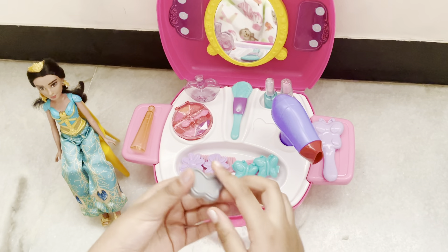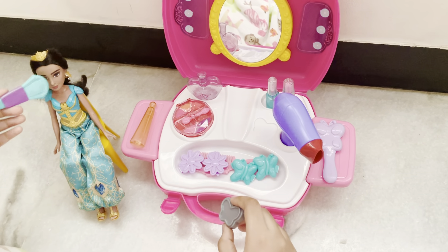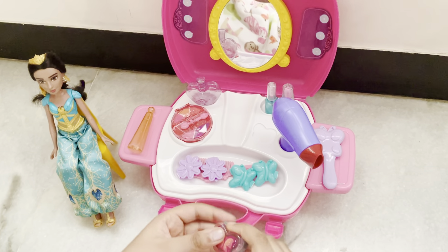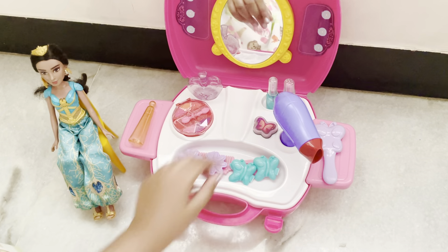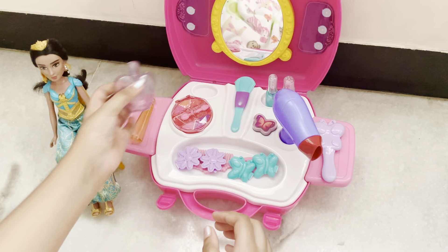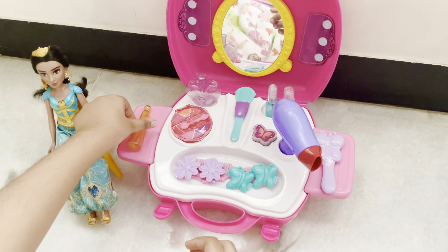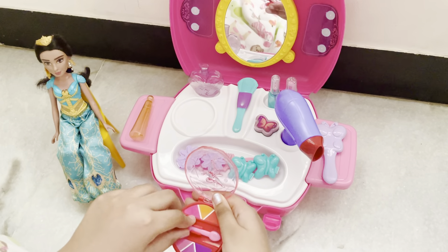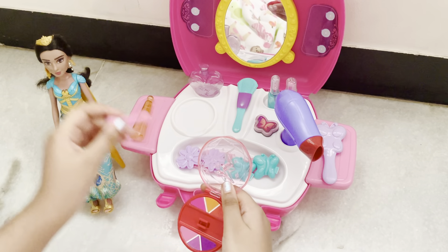So first I'm gonna start off with some blush — butterfly blush. I'm gonna take my brush and let's start by putting it all over her face. And then the next thing is perfume, then deodorant, then we have some beautiful eye shadow.